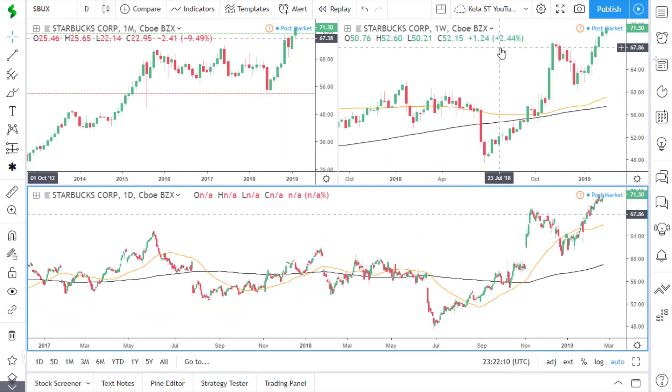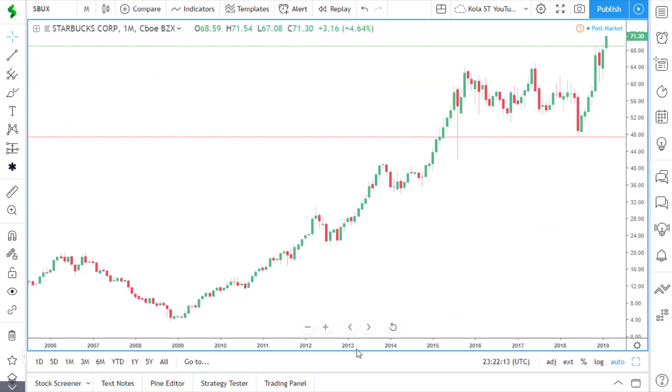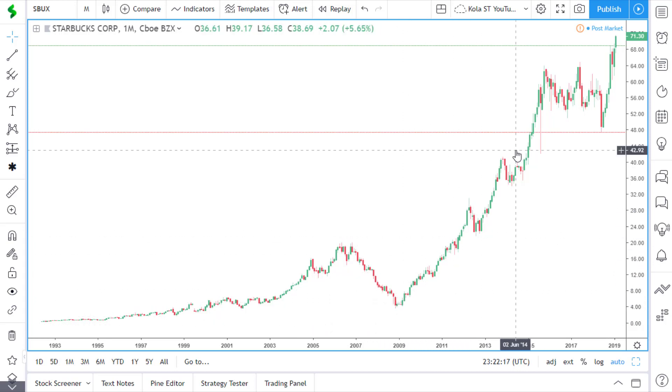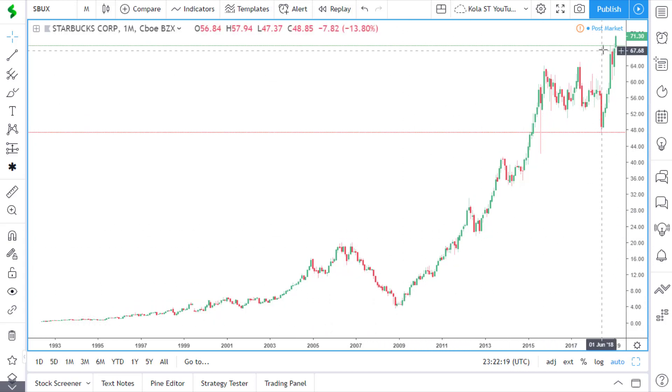Next stock on the list is Starbucks. Looking at the monthly time frame, price is in this nice uptrend, having recently broken out of this area of resistance, which is last year's high.